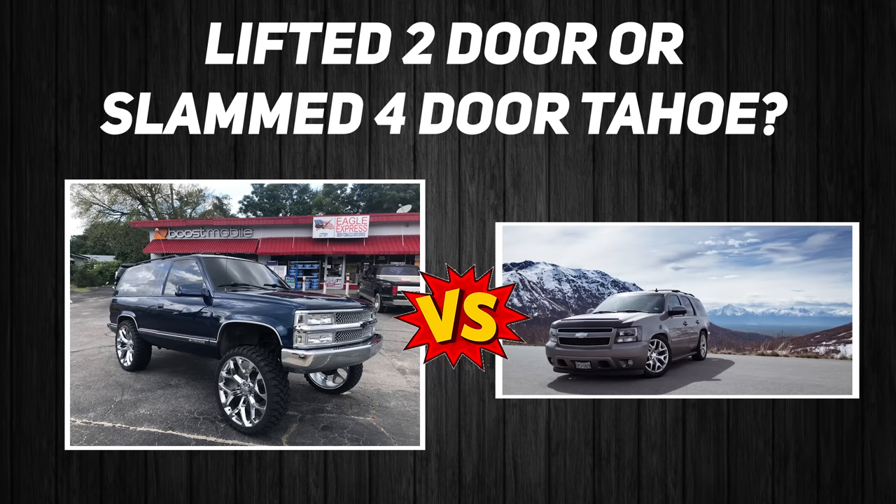Lifted two-door Tahoe or slammed four-door Tahoe? I'm not really a fan of either, especially lifting two-door SUVs in general. If I had to pick between the two, I would probably slam a four-door — if I'm going to buy a vehicle that big, I want to be able to put stuff in it. I think I would just go lift the two-door because I don't want to slam a four-door. I'd go lifted over slammed.